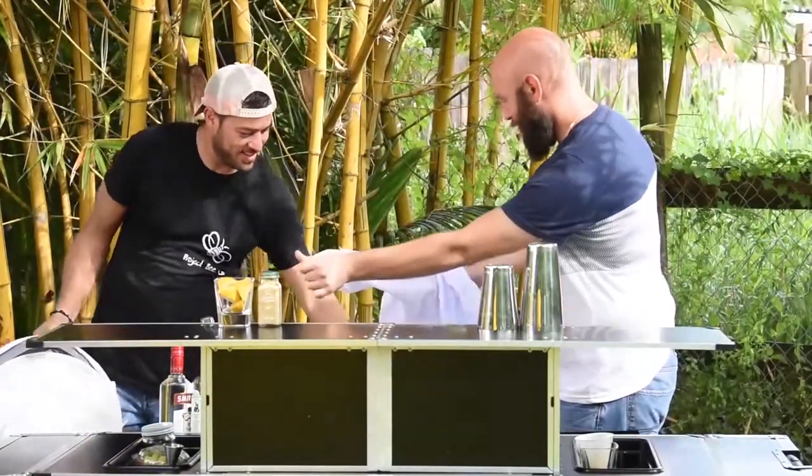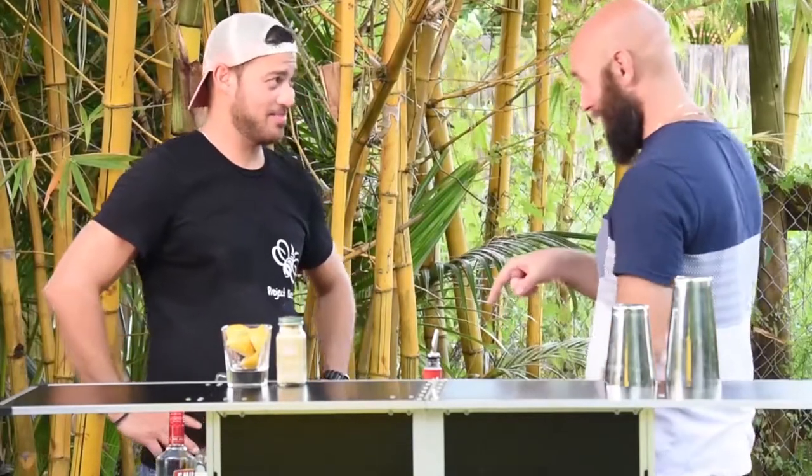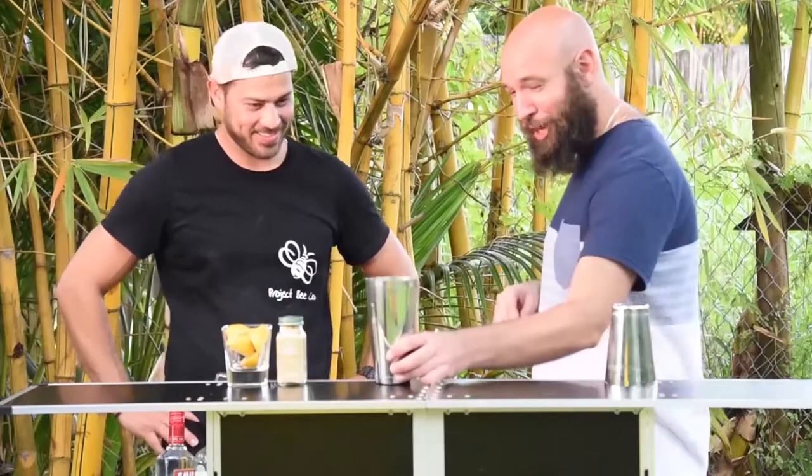Back at the bar, Ray hands Joey the honey. Joey is excited to make the lemon ginger summer rain cocktail with Ray's honey. Ray admits he's not really a gin man but he trusts Joey. Joey jokes he doesn't even trust himself, but says let's get started. Ray says he wants to try it.